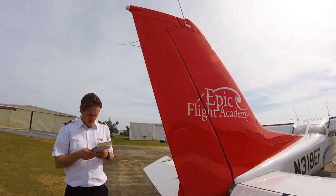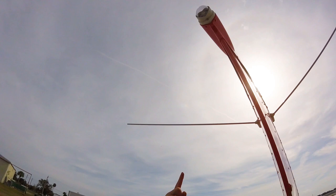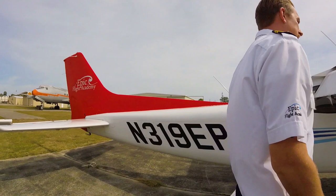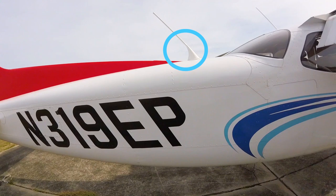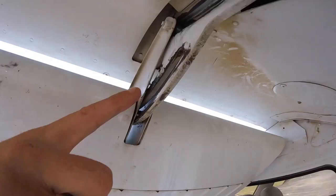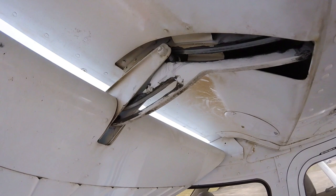Two antennas should be present at the top of the vertical stabilizer for the aircraft's two navigation receivers. As the pilot begins to move forward on the right side of the aircraft, they should ensure that the Emergency Location Transmitter or ELT antenna is present and secure between the rudder and the rear window of the aircraft. Now the pilot should inspect the right wing, ensuring the flap is fully extended and secure, the flap rollers are in good shape, and the connecting bar is secure and not bent.